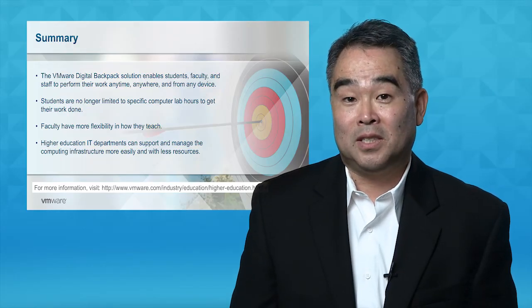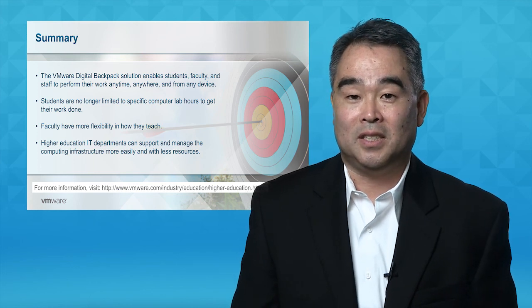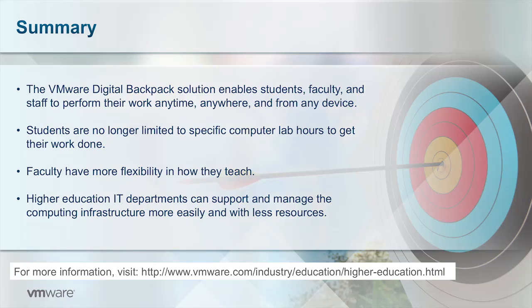To sum up, the VMware Digital Backpack solution solves the BYOD challenge for higher education. It supports student, faculty, and staff work styles and enables IT to better leverage their limited resources. For further information, visit us on the web.